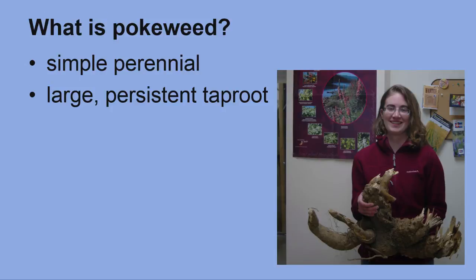It has a large persistent taproot. Also, the whole plant is toxic. The roots are the most toxic, while the berries are the least toxic.